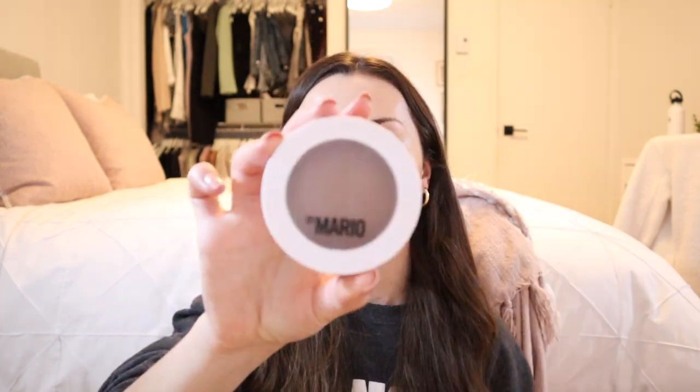Now time to try a new product — the Soft Sculpt Transforming Skin Enhancer in Light Medium from Makeup by Mario. My bronzer is done and I really like this product. It's in a cream form but it's not too greasy, and it's super easy to blend, so I really recommend it.